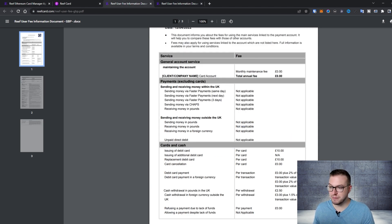In GBP it's pretty similar — 2.50 pounds in the UK if you withdraw in the UK, and cash withdrawal in foreign currency outside the UK is 3 pounds plus 1.5% of the transaction value. I think it's pretty decent compared to other cards in the market — they're pretty competitive.